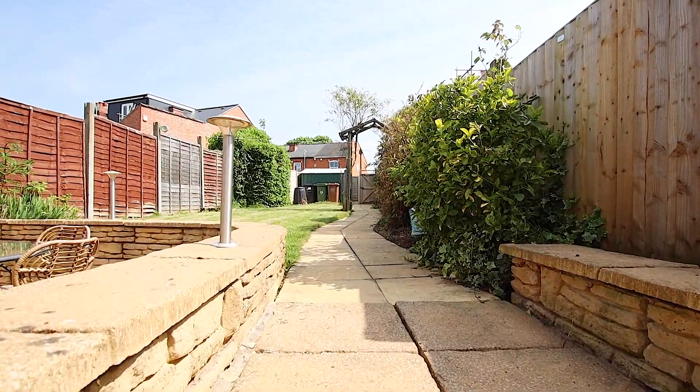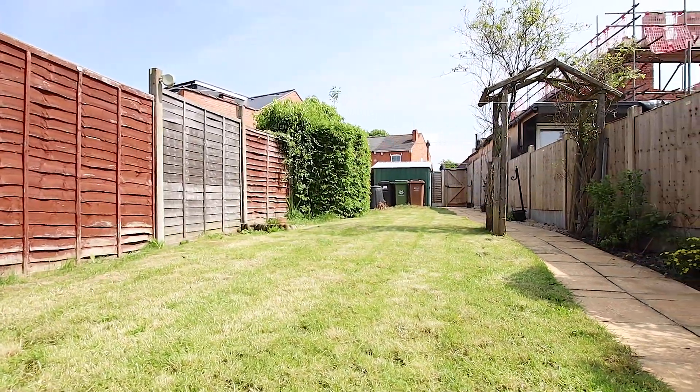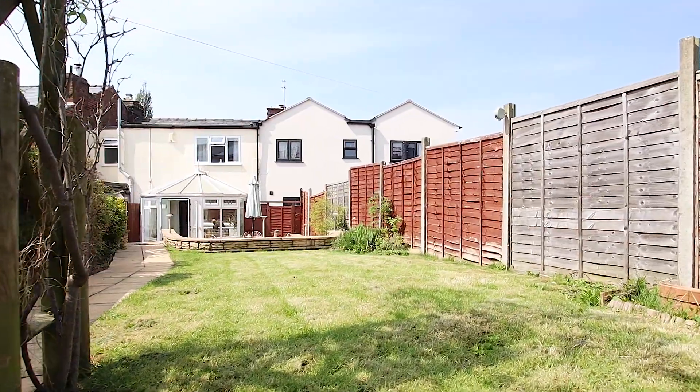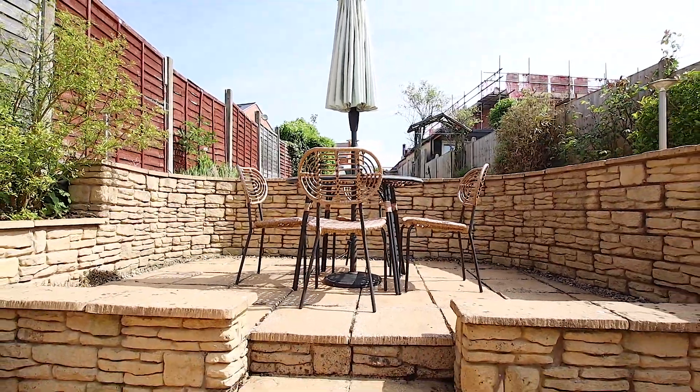The rear garden is mainly laid to lawn and gives access to the parking at the rear. There is also a sunny walled patio for you to relax on.